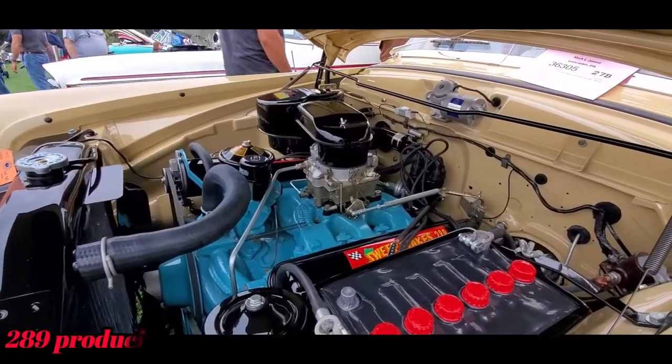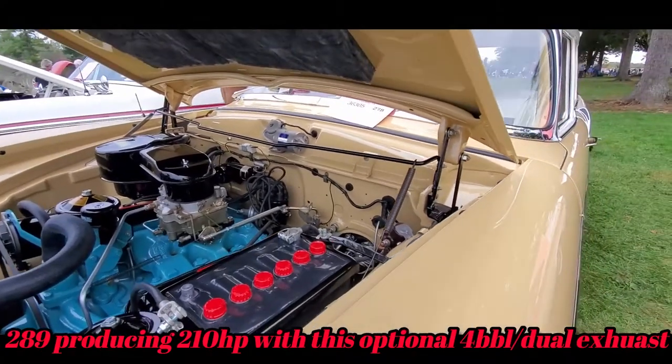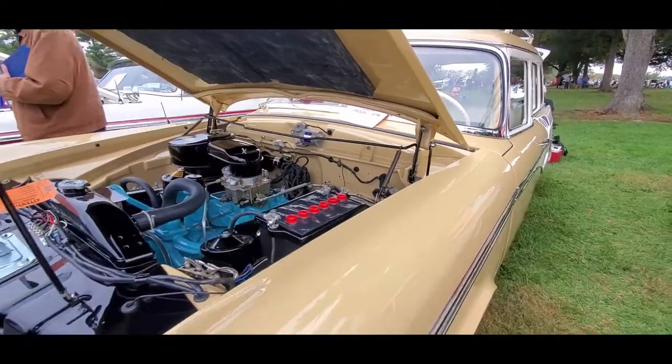That sweet little Studebaker V8. I like the torsion bar for the springs, for lifting.